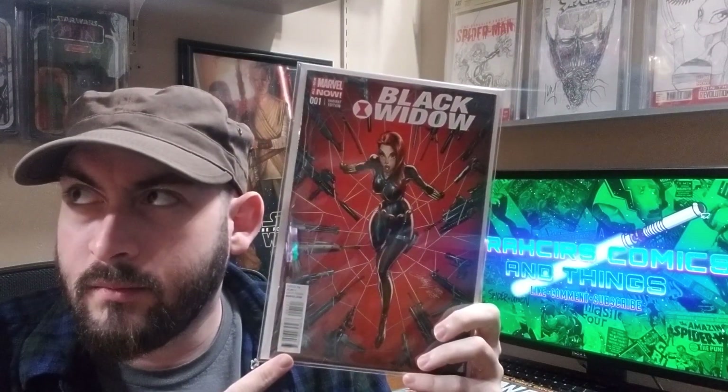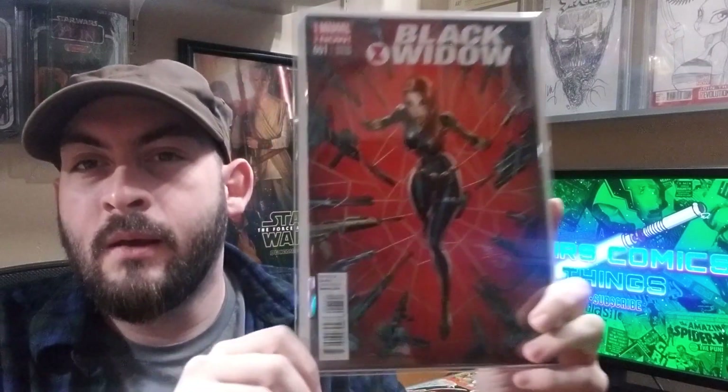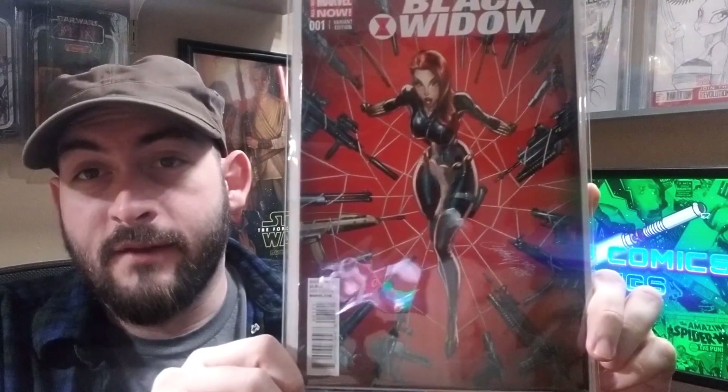Another Black Widow book — because alphabetical order — another J. Scott Campbell cover. I do like this cover. Number one, I believe it's the one-in-50 variant, or possibly one-in-25, but still a great, great cover. As I said, I'm a Black Widow fan, so I have to throw some Black Widow in here.